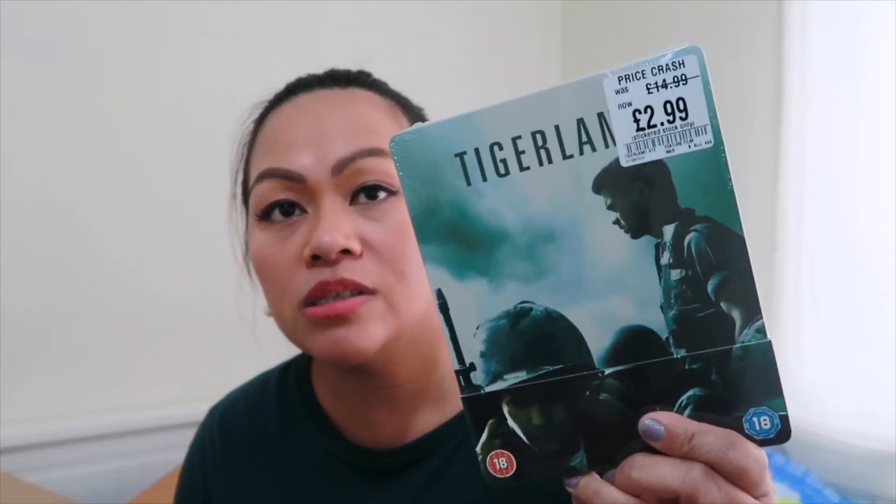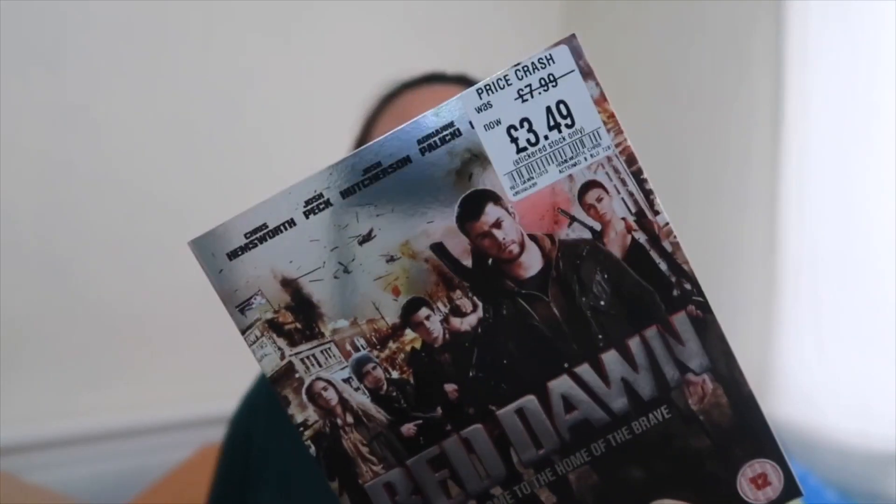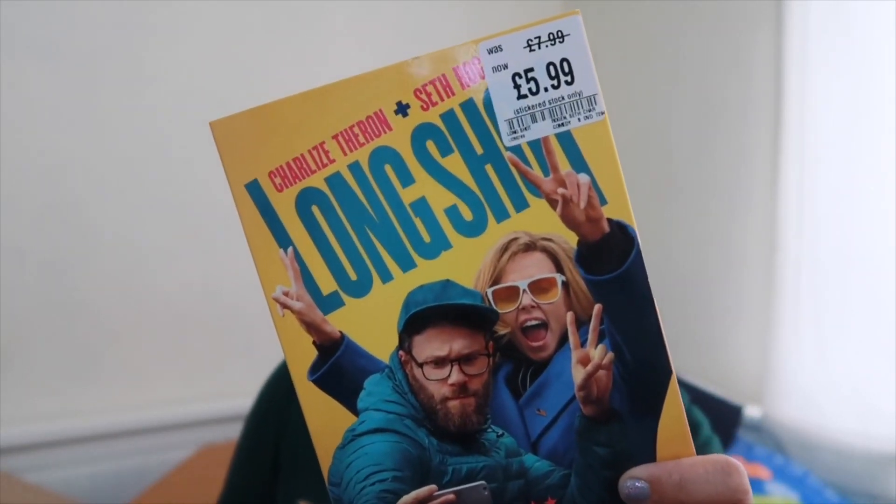Oh, I almost forgot — my husband also bought some DVDs from HMV. One film from 14.99 down to 2.99, then Red Dawn from 7.99 down to 3.49, and Long Shot from 7.99 down to 5.99. He loves DVDs so I'm really happy for him — he got some nice things.